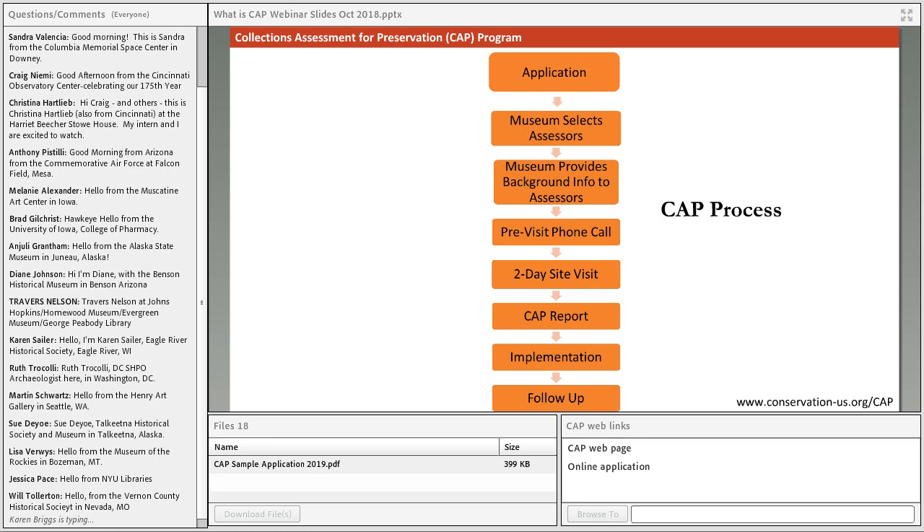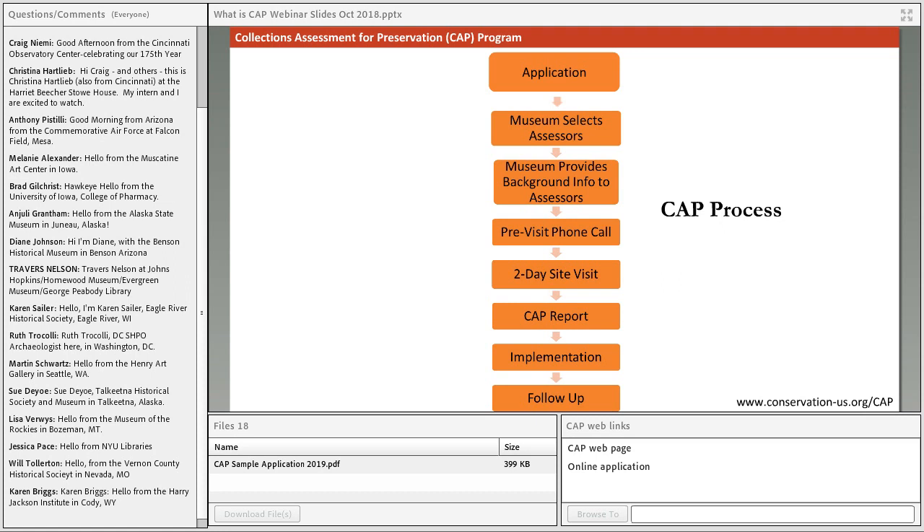The CAP process takes about a year and is comprised of eight steps. The first step is the application process, which opens November 1st and will be open until February 1st, 2019. Museums will be notified in March of their acceptance. Once accepted, institutions will select two assessors from a list of approved assessors that they can review and interview. Once assessors are selected, the museum will provide background information through what we call a site questionnaire, asking specific questions about your organization, collections, buildings, building systems, and policies and procedures.